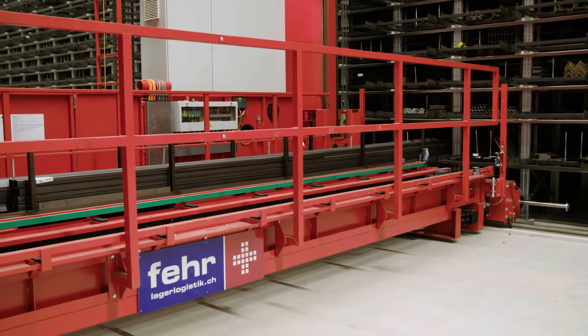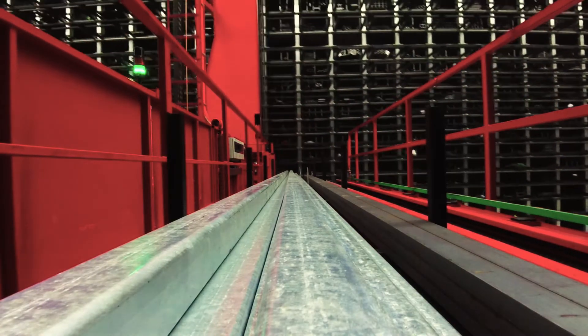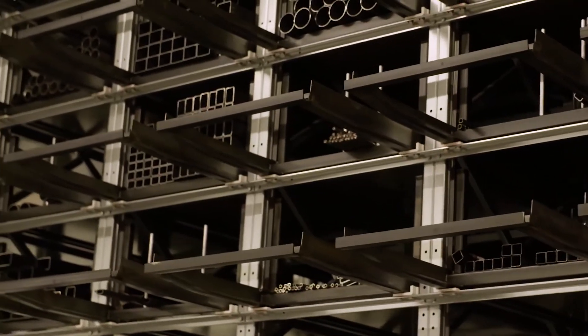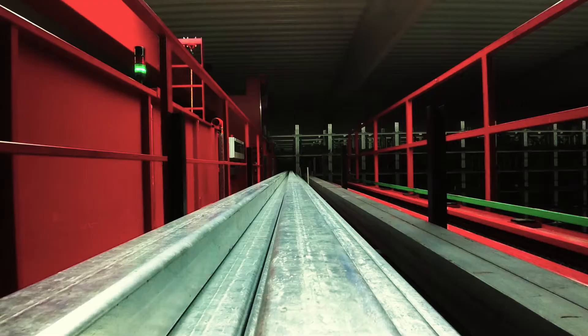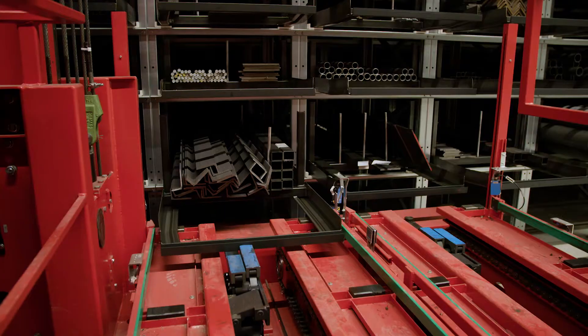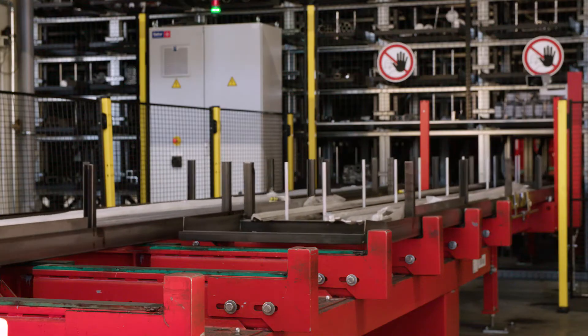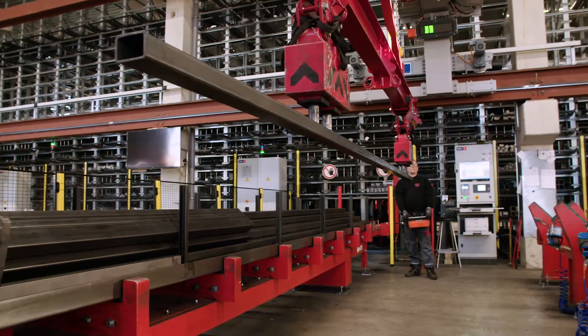The Fair honeycomb system is ideally adapted to the material flow and offers more than 1,400 individual storage bins. Long goods material and profiles of all kinds, up to 4,200 tons, can be stored here. Flexible handling during bringing in and taking out is ensured, thanks to peripheral stations.